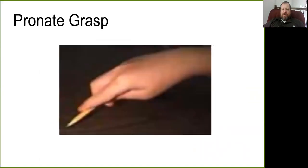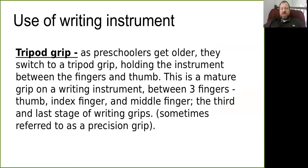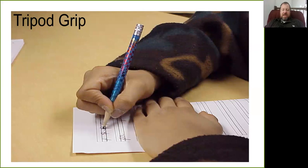The pronate grasp is an in-between grasp with a little more control. The palm is facing down and the thumb is extended down toward the end of the writing instrument where it hits the paper. The child is using their whole hand, and you have more control over the writing instrument than with the supinate grasp. But it's still not as much control as you see with the tripod grip — that more adult style sometimes called a precision grip — where you hold the instrument between your fingers and thumb.